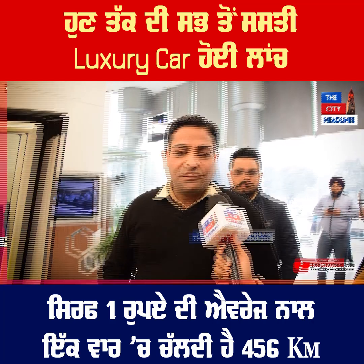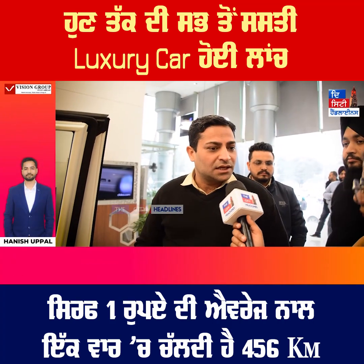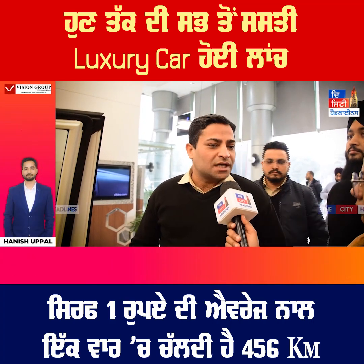How can we run the vehicle for 36 hours? We can run the vehicle for 36 hours and we can run the vehicle for nearly 415 km.